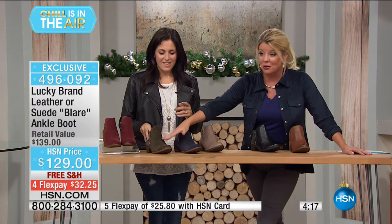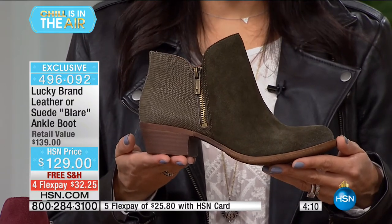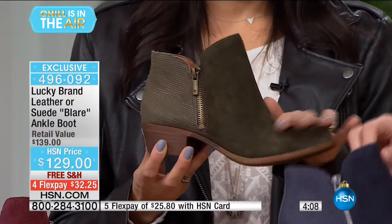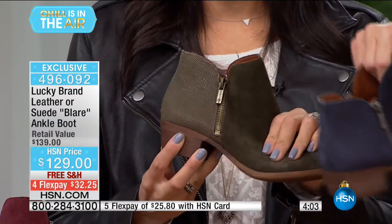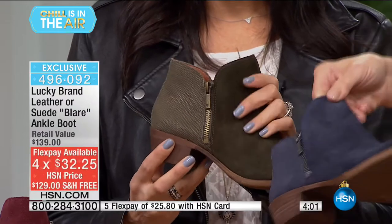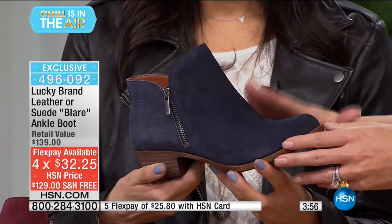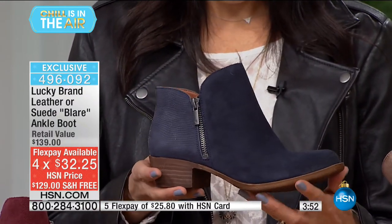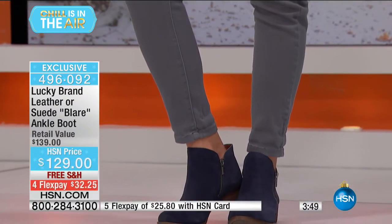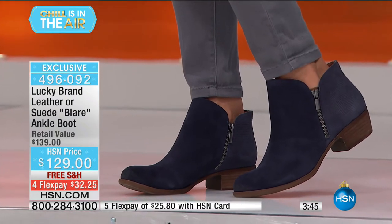Most limited in all sizes is the moss green right now — a huge color, so hot. A really rich, saturated, very soft suede. Then the bright blue — which is actually a navy, a really rich navy. It has an antique silver double zipper on both sides. In leathers, we have the taupe, the black, and the toffee.